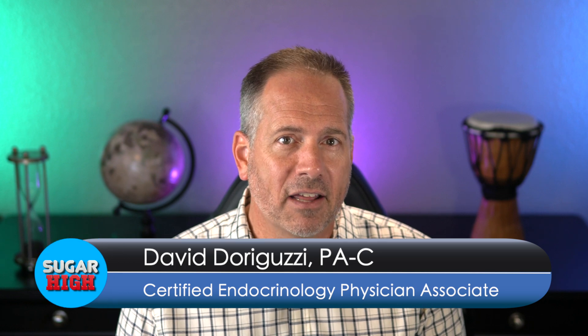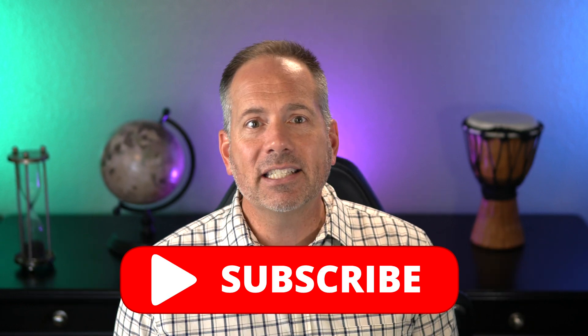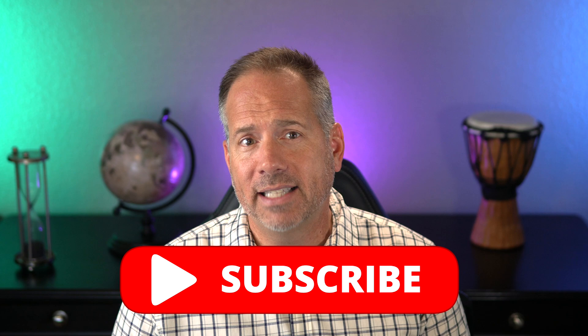Hey everyone, I'm PA David, a board certified and licensed diabetes specialty PA that practices in Southern California. Sugar High is a channel for relatable, reliable diabetes information that is easy to understand. Today we're talking about hypoglycemia unawareness — a common situation in which everything feels fine but it isn't. This is something that everyone at risk of hypoglycemia and every healthcare provider who treats patients with diabetes needs to know about.